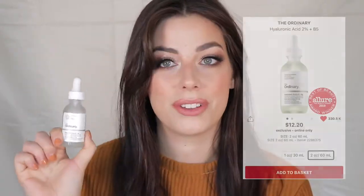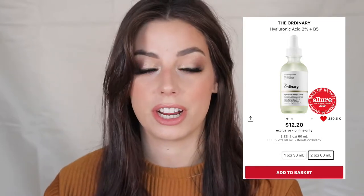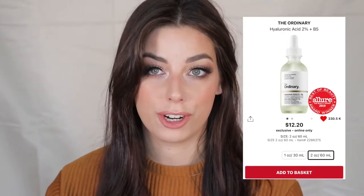The first product is The Ordinary hyaluronic acid serum. I absolutely love this — I've gone through it like crazy. It's very affordable at about $12 for the full size, so even getting 20% off is a really good deal. I am going to be stocking up on this because I use it quite often.